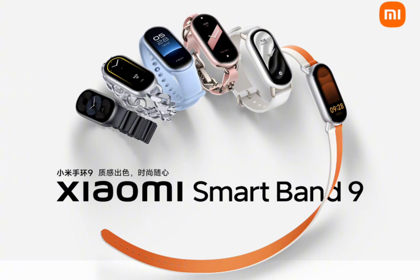The Band 9 connects with Bluetooth 5.4 and offers basic smart features like music control, message replies, and weather updates. NFC on select models also enables contactless payments.